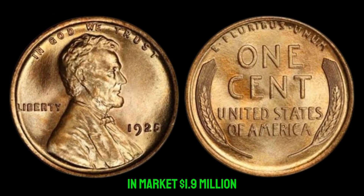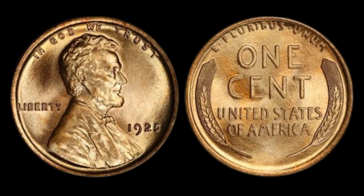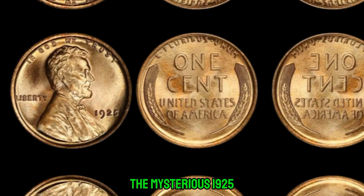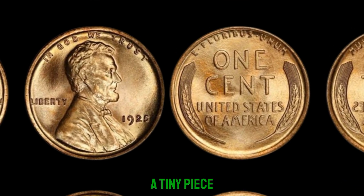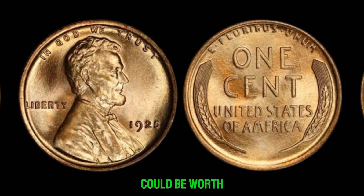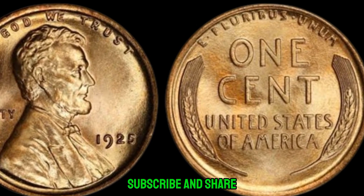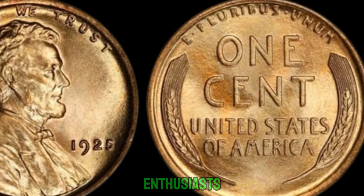And there you have it, folks — the mysterious 1925 no-mint mark Lincoln penny, a tiny piece of history that could be worth a fortune. Thanks for watching, and don't forget to like, subscribe, and share this video with your fellow coin enthusiasts.